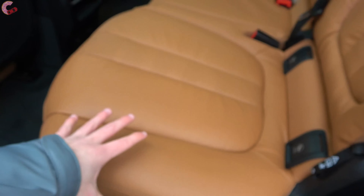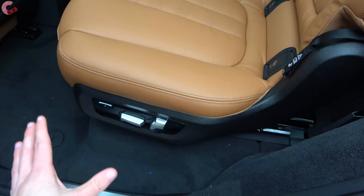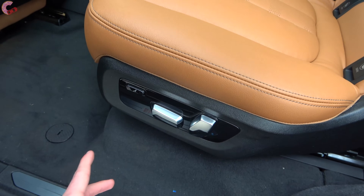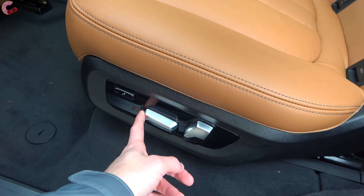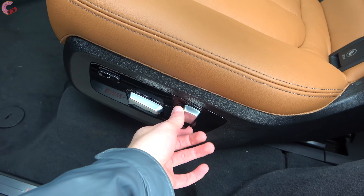The beautiful leather seat has perforation in the middle and is also power adjusting — very few cars at any price have power adjustment in the rear, and the X7 offers that even with this bench seat. There are tons of adjustments available back here.